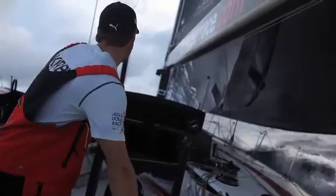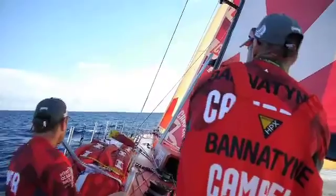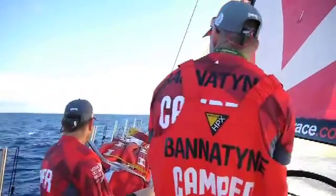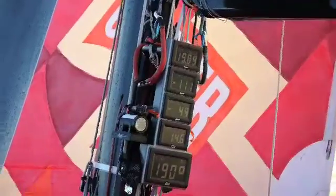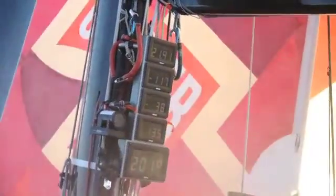Despite this, Puma have notched up a 150-mile lead over Camper, who don't seem overly concerned. Typical of trade winds sailing, here we are sitting on roughly 19, 20 knots of boat speed — nice, easy sailing and everyone's pretty relaxed about it all.